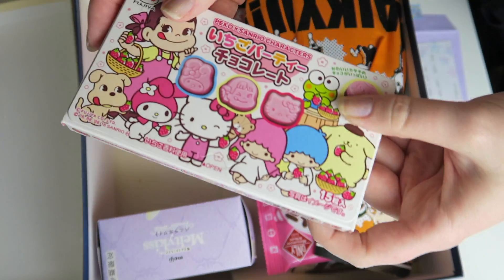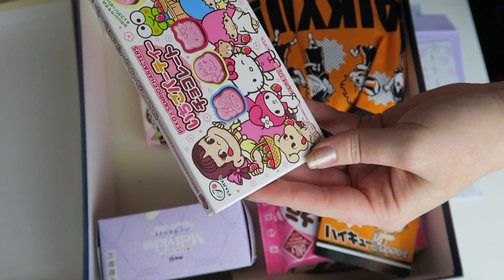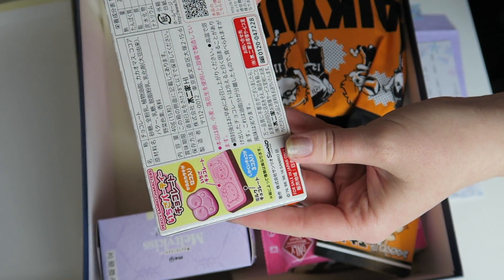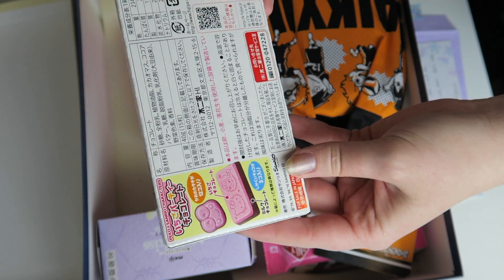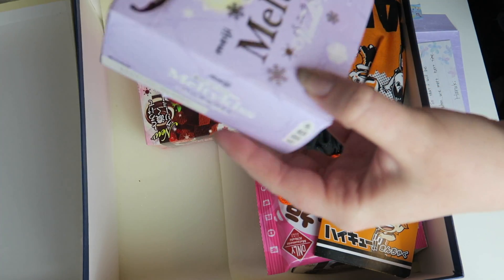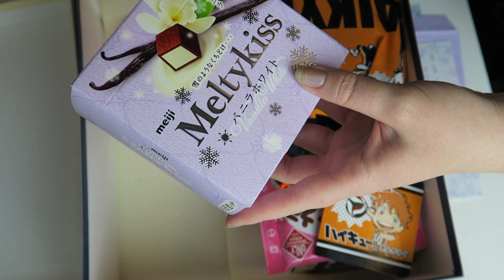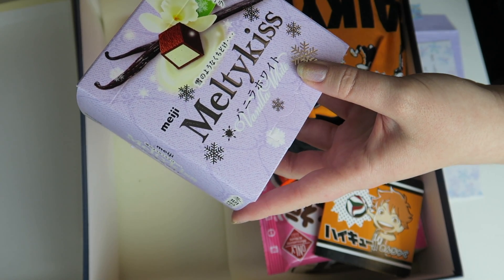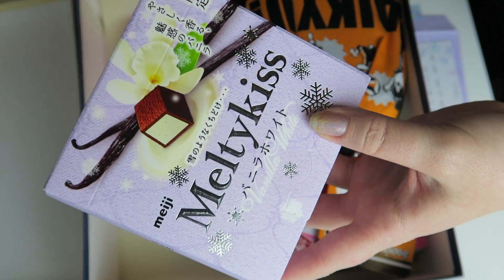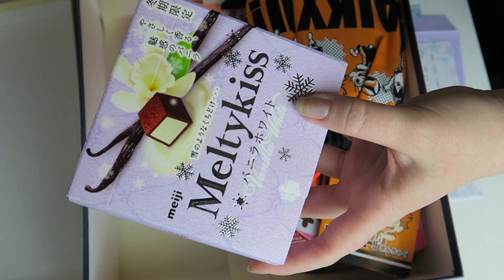Then we have some little candies right here. It looks like this is Milky with the Sanrio characters — just super cute. Looks like it's strawberry and chocolate. I'm excited to try those. Then we also have Melty Kiss, which is one of my favorite Japanese candies. I've never seen this one — this is vanilla. So it looks like it's either white chocolate or vanilla on the inside and then cocoa on the outside. I'm so excited to try this because I've only ever tried the chocolate one.